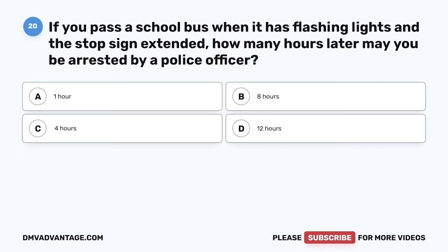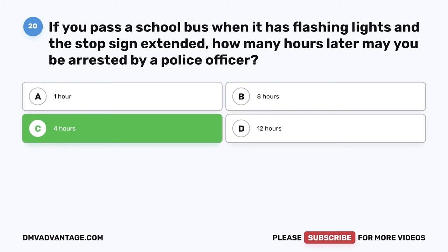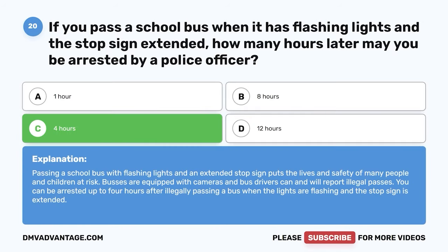Question 20. If you pass a school bus when it has flashing lights and a stop sign extended, how many hours later may you be arrested by a police officer? A. One hour. B. Eight hours. C. Four hours. D. 12 hours. The correct answer is C. Four hours. Passing a school bus with flashing lights and an extended stop sign puts the lives and safety of many people and children at risk. Buses are equipped with cameras and bus drivers can and will report illegal passes. You can be arrested up to four hours after illegally passing a bus when the lights are flashing and the stop sign is extended.